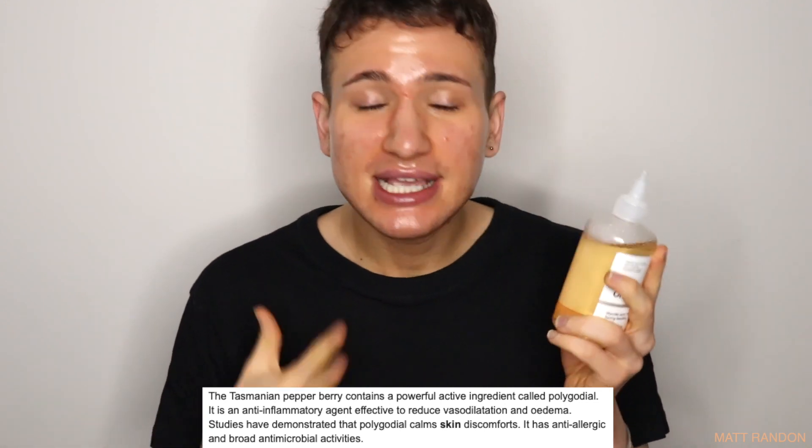First, I love that it contains Tasmanian pepperberry, which is also in The Ordinary's Lactic Acid serum — another AHA I've reviewed. Tasmanian pepperberry is supposed to calm redness and inflammation, like red marks from pimples or rosacea. I've also definitely seen an improvement in the brightness of my skin, and a lot of texture has been reduced. Those little under-skin bumps near my jawline that weren't quite pimples — they're all gone. That's definitely thanks to this toner.